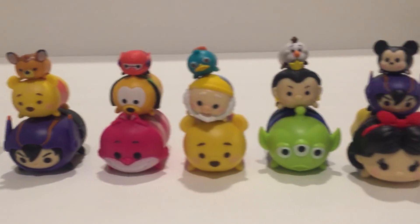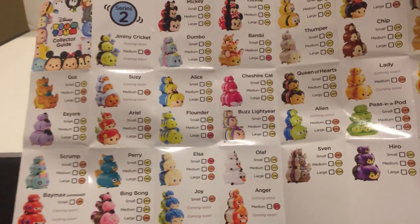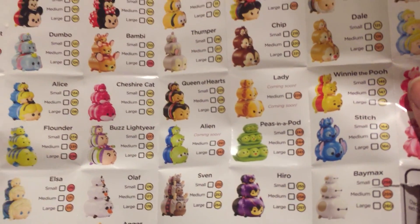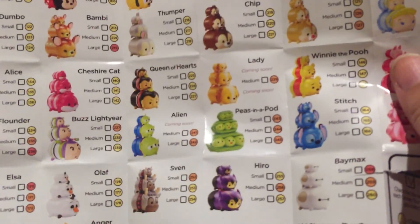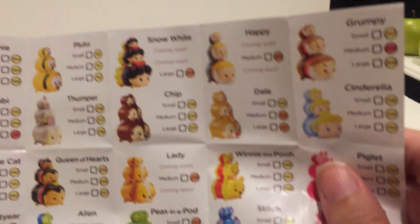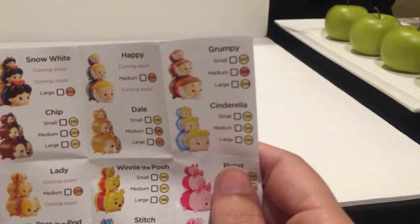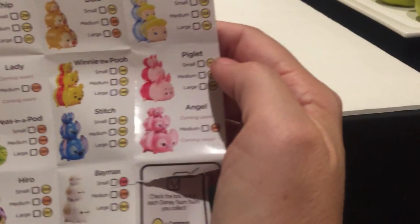There are many, many more available. The full Series 2 list includes: Gus Gus, Eeyore, Scrump, Baymax, Jiminy Cricket, Susie, Ariel, Perry, Bing Bong, Mickey, Dumbo, Alice, Flounder, Elsa, Joy, Minnie, Bambi, Cheshire, Buzz Lightyear, Olaf, Anger, Pluto, Thumper, Queen of Hearts, Alien, Spen, Snow White, Chip, Lady, Peas in a Pod, Hero, Happy, Dale, Winnie the Pooh, Stitch, Baymax, Grumpy, Cinderella, Piglet, and Angel. That is all of Series 2.